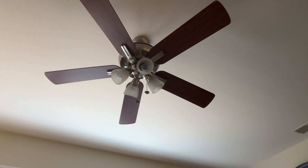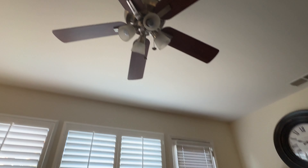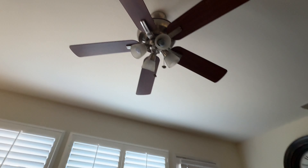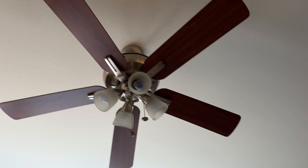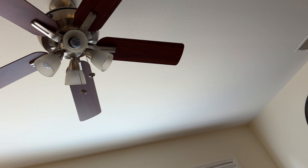Hey guys, I'm at my friend's house today and I asked if I could see the ceiling fans in her house. In the living room we have this unknown Harbor Breeze ceiling fan. I know it's a Harbor Breeze because it says so on the pull chains, but I don't know the model. I don't know if they bought it or not, but I know it has a timer control and a dimmer.